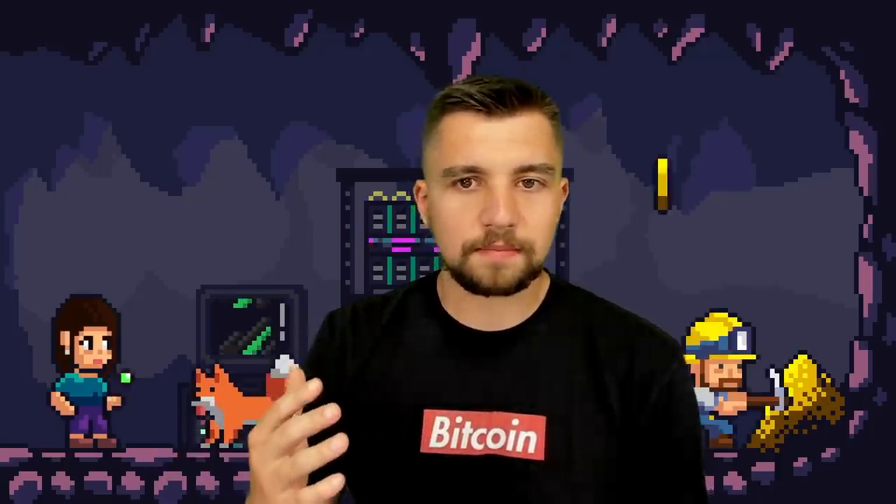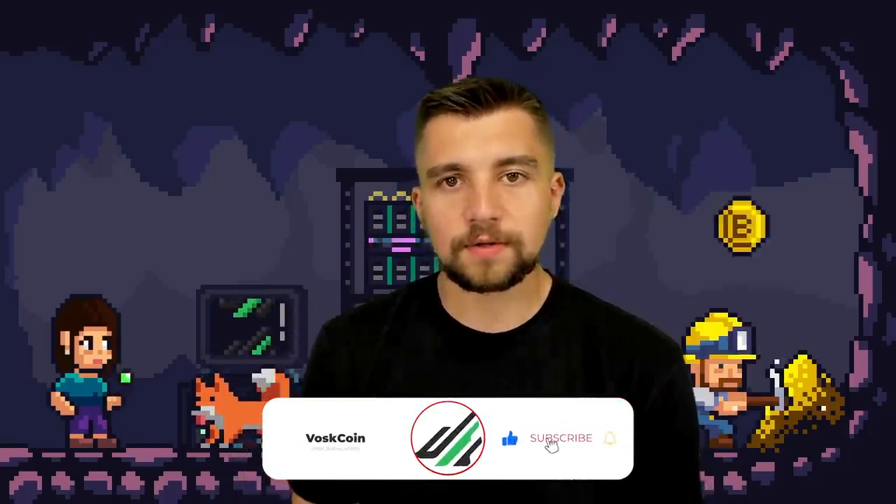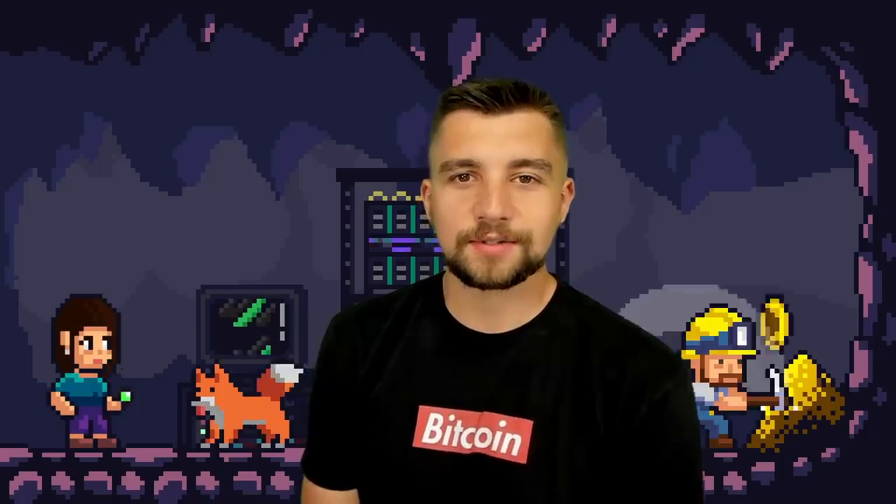I hope you guys enjoyed the video. If you did, please make sure to hit the thumbs up, subscribe to the Voscoin YouTube channel, leave a comment below and let me know what you think about Ethereum mining. As always, I appreciate you — I'll see you on the next video.